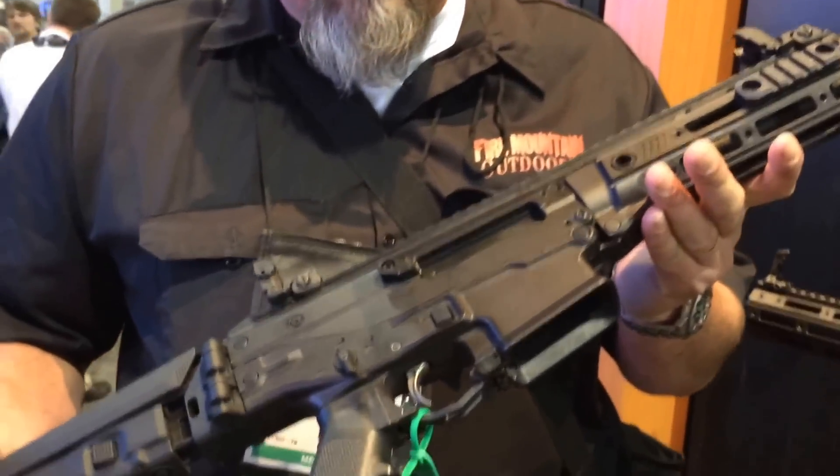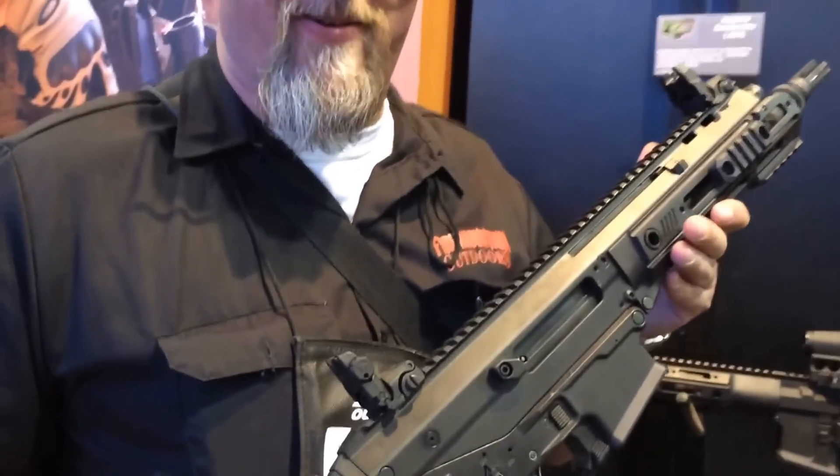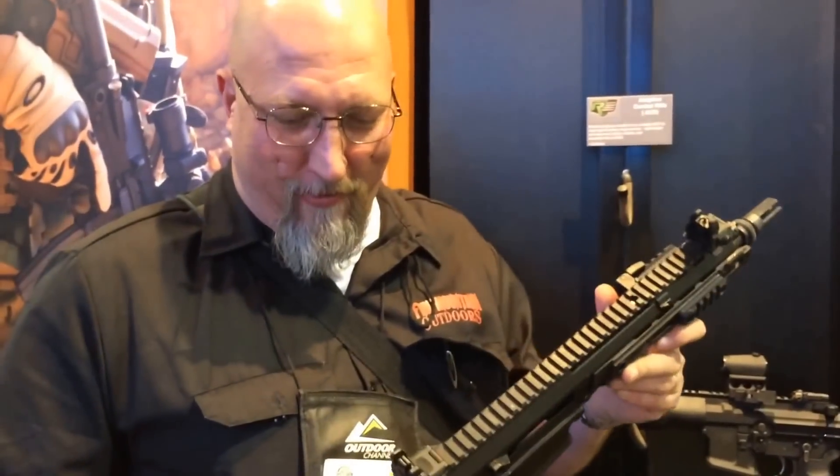This is the Remington ACR. This isn't your granddad's 700 or your grandpa's wood and blue walnut. This is a Remington that says Fire Mountain Outdoors all over it.